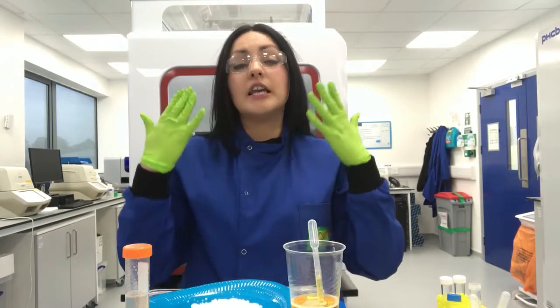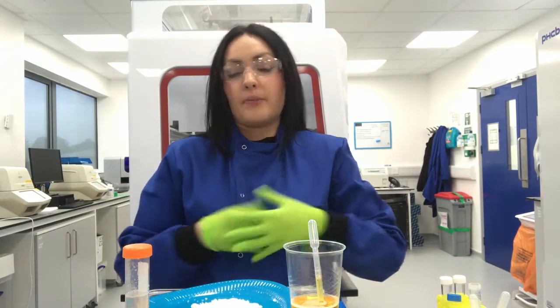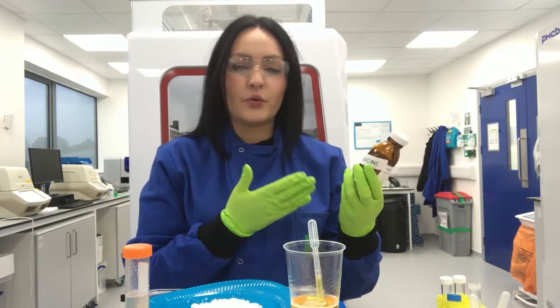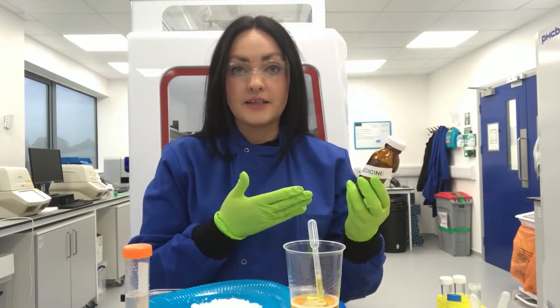I want you to imagine for a second that you're feeling quite sick. You might have a sore tummy, a sore throat, even a sore head. How do you make yourself feel better? I like to wrap up in a warm blanket, have hot chocolate and watch movies. But sometimes that isn't enough and I have to take medicine. That's where our biosafety testing scientists work every day — making sure the drugs, vaccines, and medical products you take don't contain any viruses, bacteria, or anything harmful. Essentially making sure you're safe every single day.